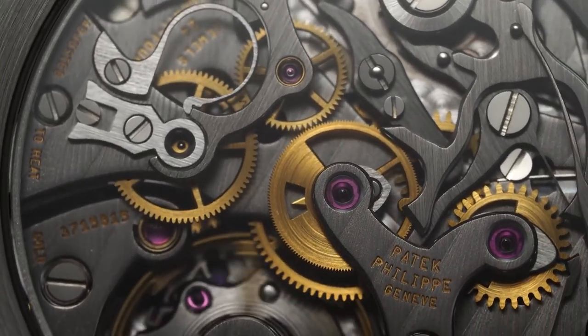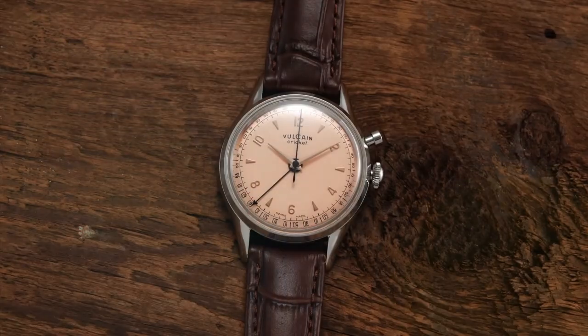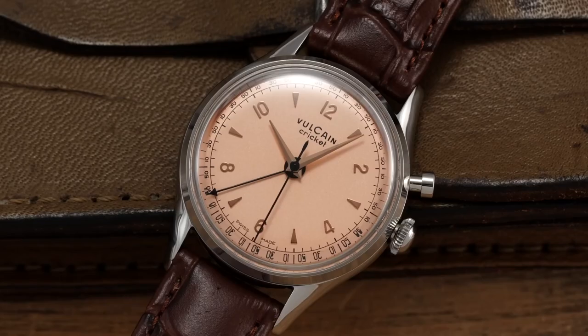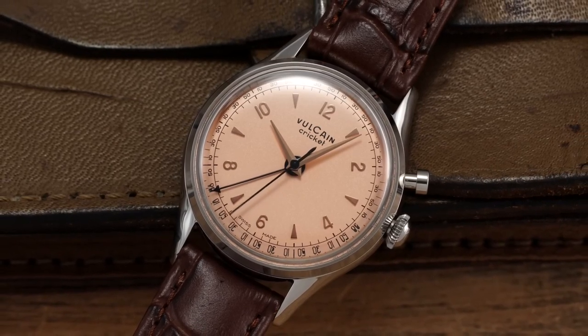This timepiece is like the perfect companion, adding a touch of excitement to your every moment. From its sleek stainless steel casing to the comfortable and stylish straps, you'll feel the quality every time you wear it. It's a watch that's built to last and ready to join you on all your adventures, big or small.